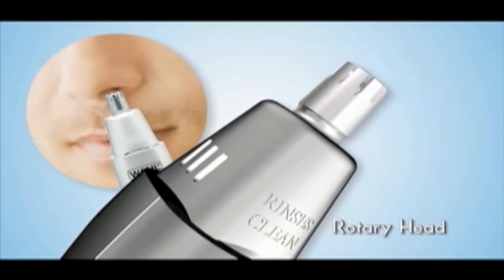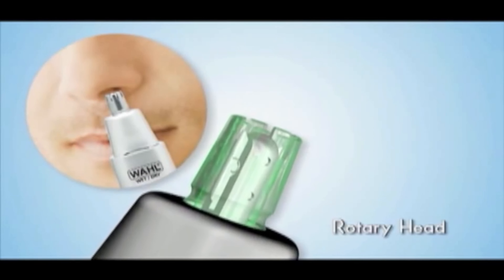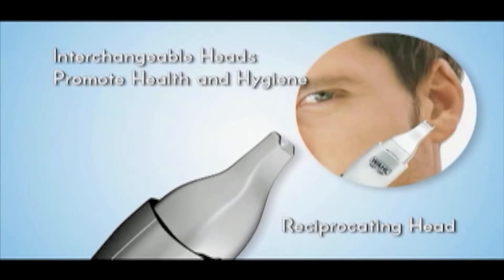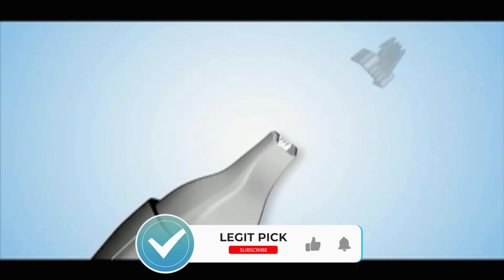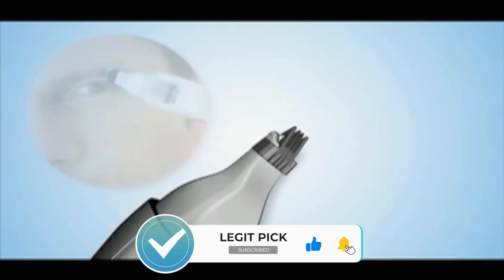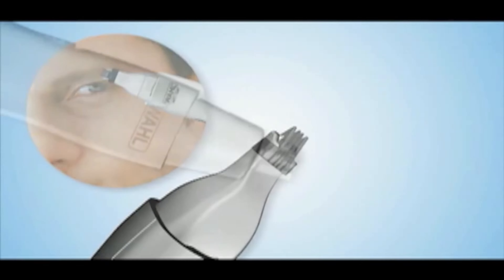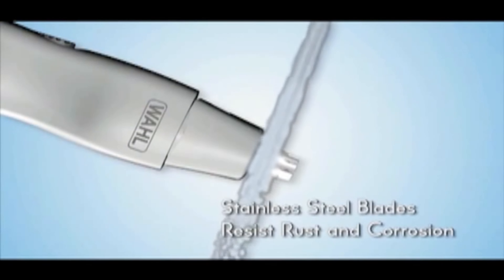That wraps up our list for the best nose hair trimmers. Hope you found this video helpful — if so, please leave a thumbs up, as I always appreciate that. Please feel free to leave a comment, suggestions for future videos, or questions, as we love getting to respond to as many as we can. And if you subscribe to the channel, welcome to our LegitPig family. We've got lots more videos coming your way. Till then, stay safe, stay awesome, and I'll see you in the next video. Bye!